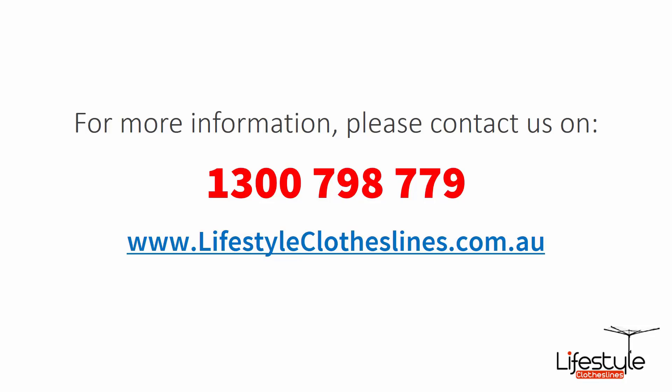If you need any further information or have questions relating to any of the clothesline products on our website, or have questions regarding clothesline installation in your area, please feel free to contact us today on 1300 798 779 or visit us online at lifestyleclotheslines.com.au.